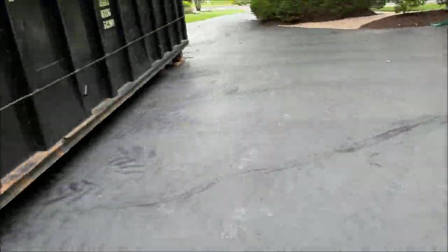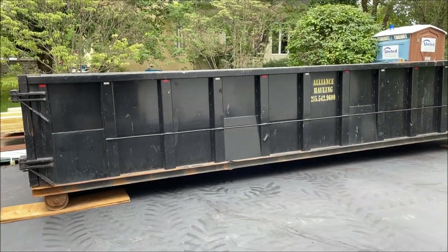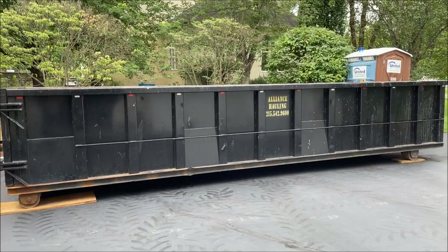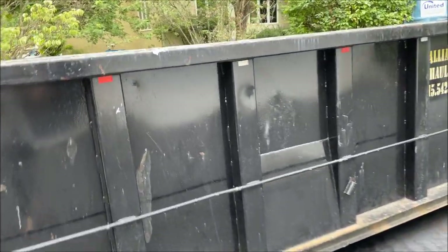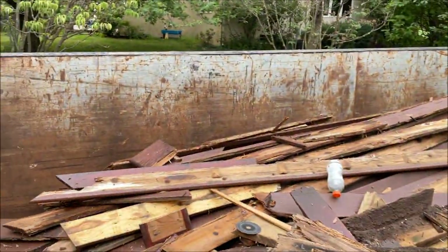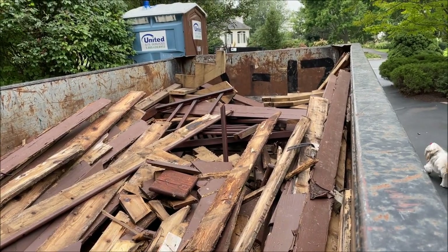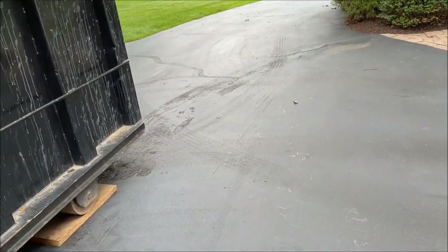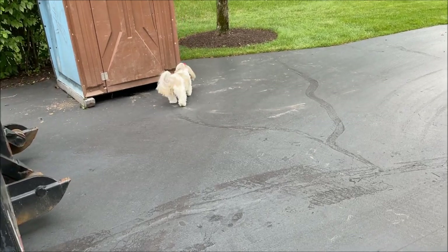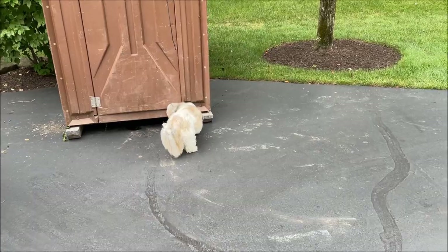Look at how huge this dumpster is — I think it's overkill, but maybe that's all they could get at the time. I said to Bob, if we need anything to throw out, now's our chance. See, I hardly even filled up any of it. Lacey was a little leery when she first saw this out here, but she got used to it. Oh icky icky — you don't want to be around that.